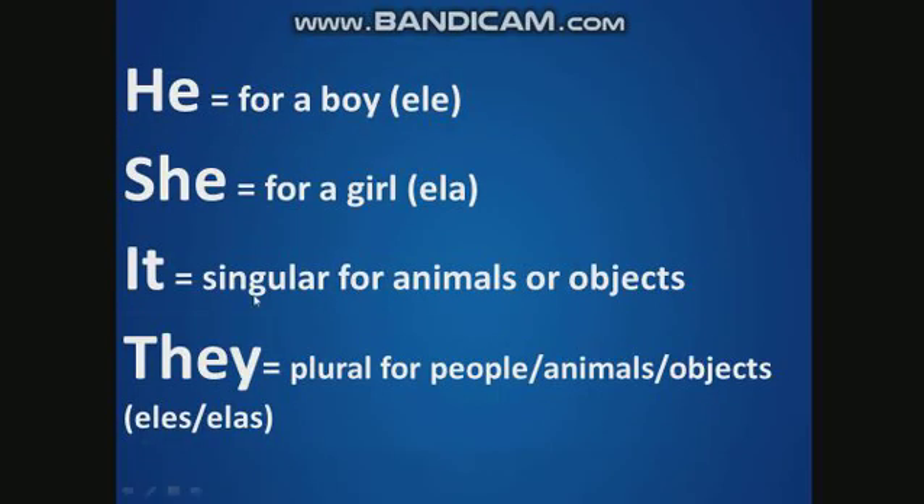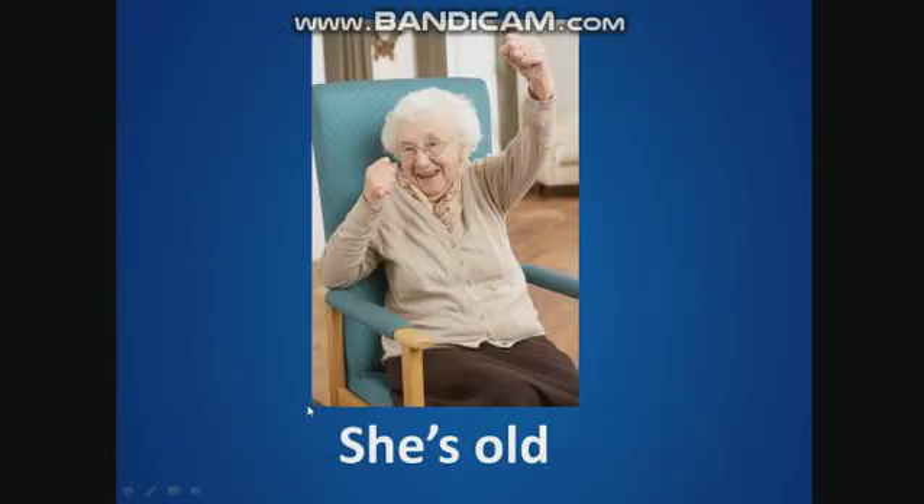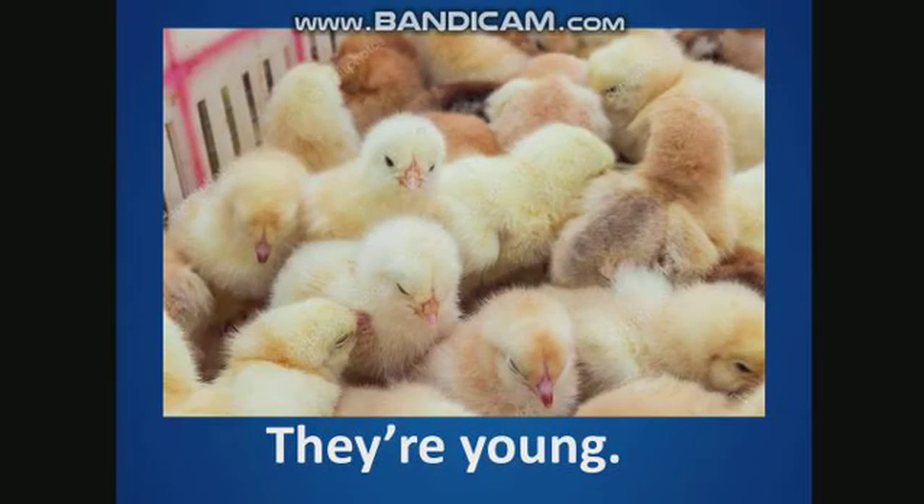Now, I say, you repeat. He. She. It. They. Good. I say, you repeat. He's ugly. She's old. It's happy. They're young.